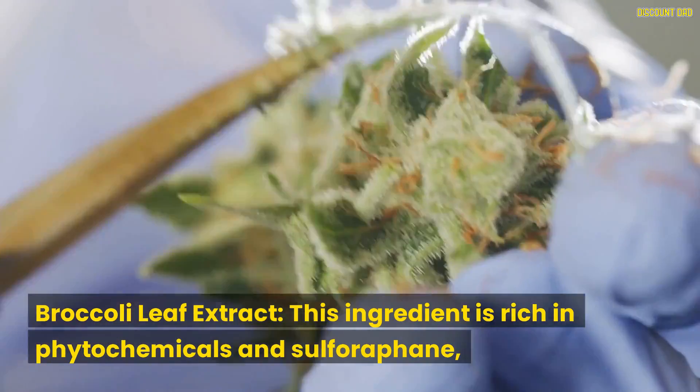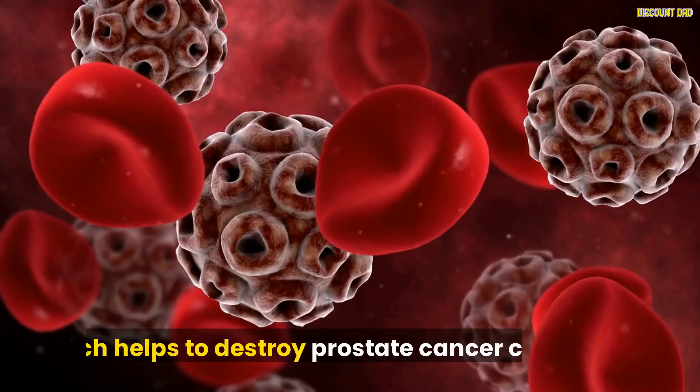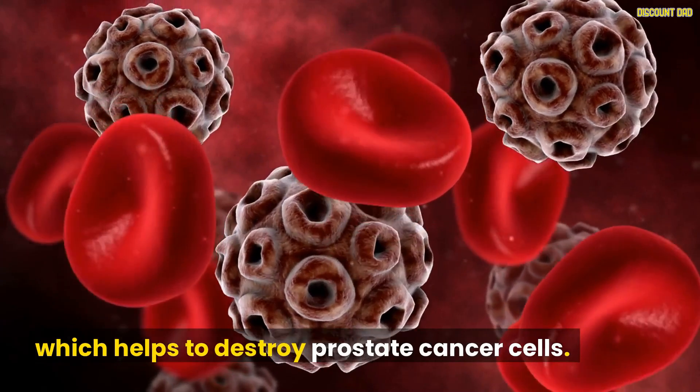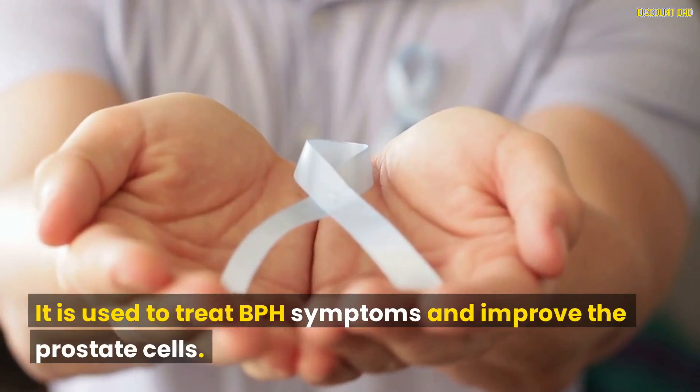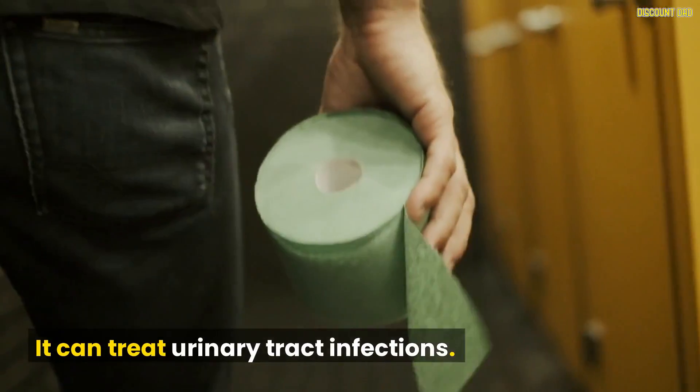Broccoli Leaf Extract is rich in phytochemicals and sulforaphane, which helps to destroy prostate cancer cells. It is used to treat BPH symptoms, improve prostate cells, and can treat urinary tract infections.